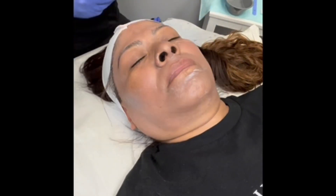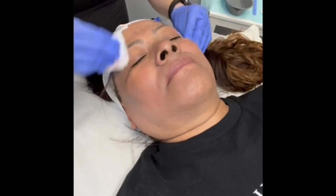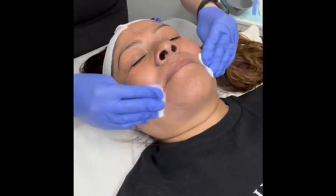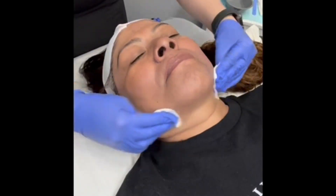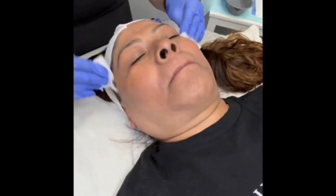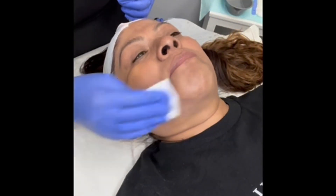Before I do the peel, I'm just pre-treating her skin with a face mask. The face mask I used today was an oat milk mask with blackberry. The blackberry is going to be really great for brightening the skin, and then that oat milk mask is going to provide a little bit of extra hydration to prep the skin before we use the chemical peel.